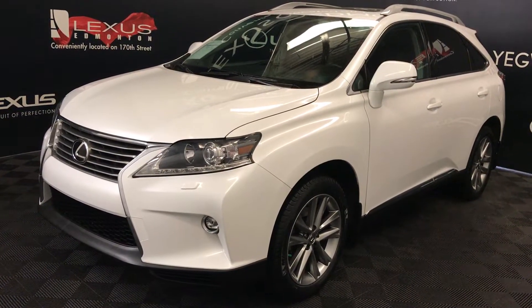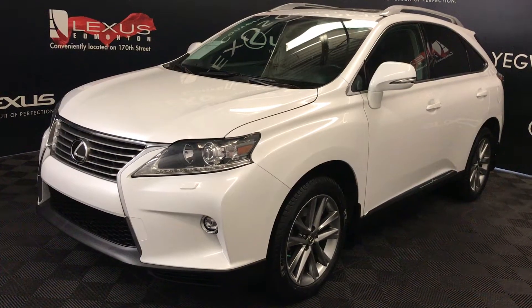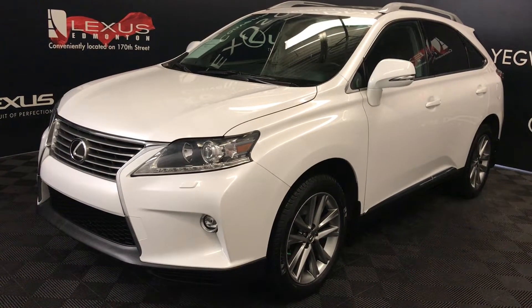We're looking at a pre-owned 2015 Lexus RX 350. Six-speed automatic, 3.5-liter, six-cylinder engine, all-wheel drive, white exterior, black leather interior with trim, four-door, five-passenger.